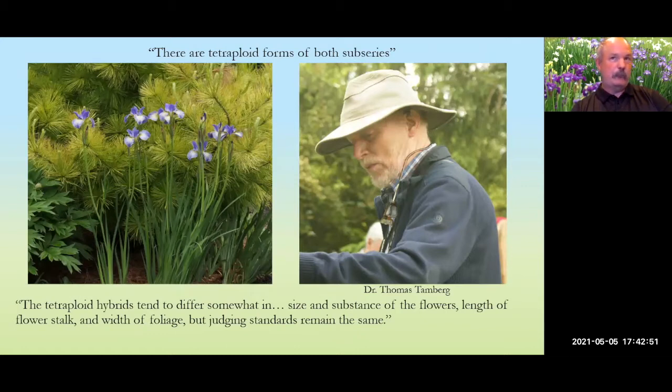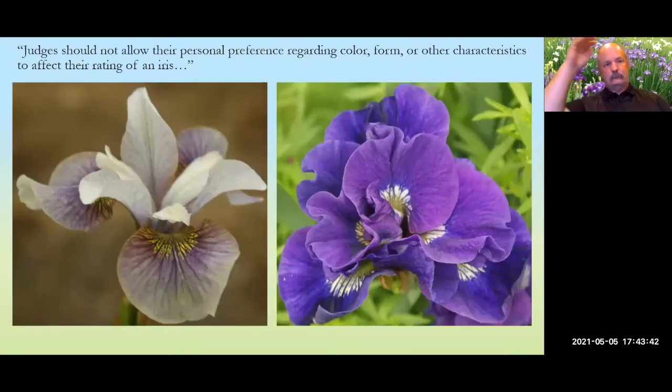A 28-chromosome Siberian converted to a tetraploid doubles the chromosomes to 56. Dr. Thomas Tamberg from Germany hybridizes tetraploid 40s, which would technically be 80s. Tetraploids differ somewhat in size and substance from diploids, but you judge them the same way — everything we discuss applies to both diploids and tetraploids.